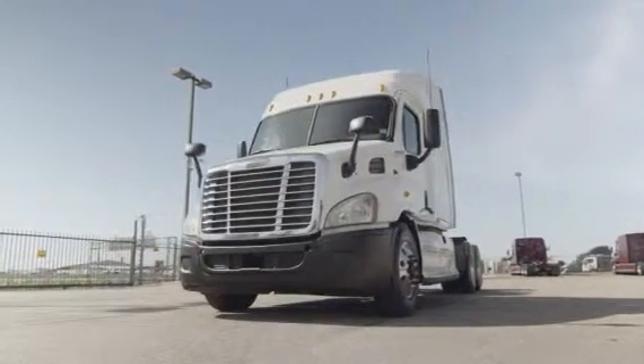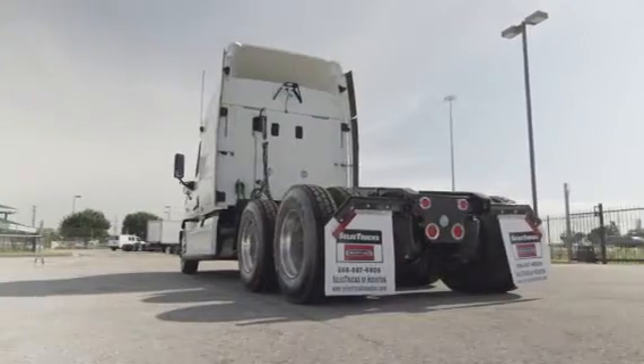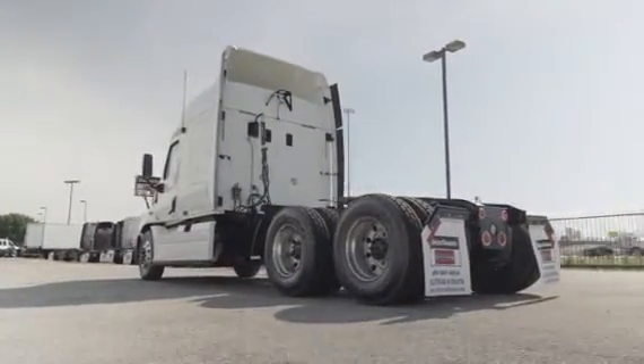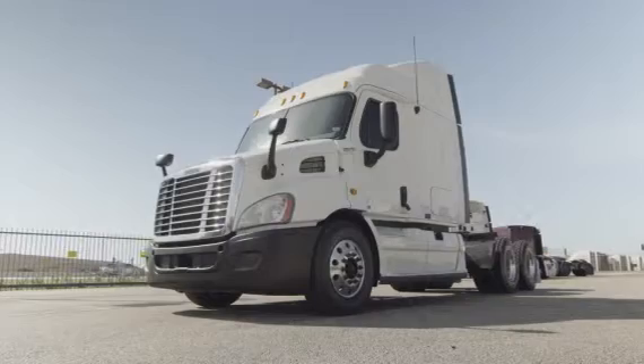The Freightliner Cascadia is the number one selling Class 8 truck on the market today. This Cascadia has a very fuel-efficient Detroit DD13 450 horsepower engine with a 10-speed transmission. It has a 3.58 gear ratio and a 222-inch wheelbase.